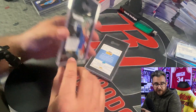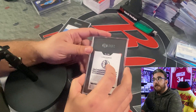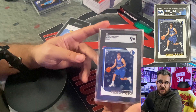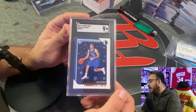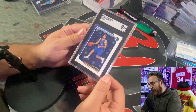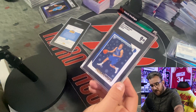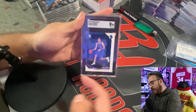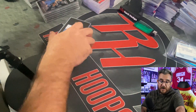This was an HGA 9.5 Luka rookie silver — came back an SGC nine. If I'm not mistaken, the centering sub-grade brought it down; I think it was all 9.5s, two 9.5s, one ten, and the centering was a nine. In case you're wondering, this is what the difference is — that white line present on one card is not present on the other, and that's the variant difference.